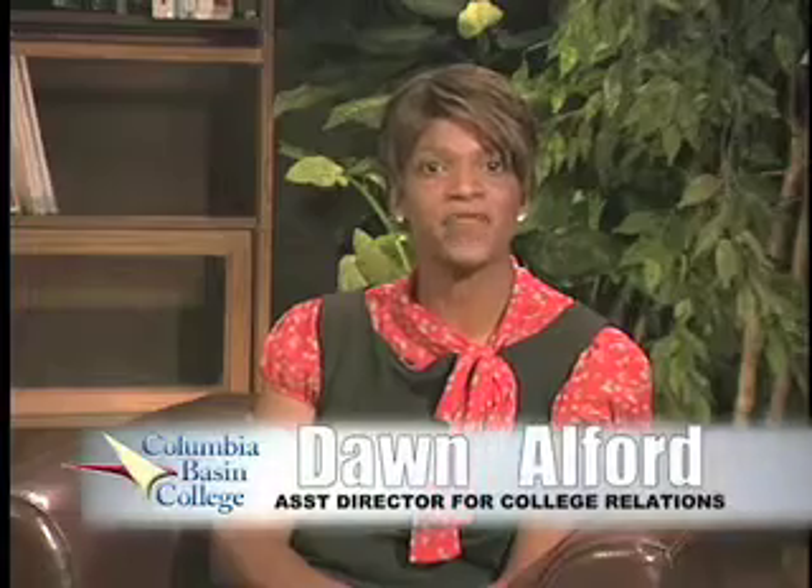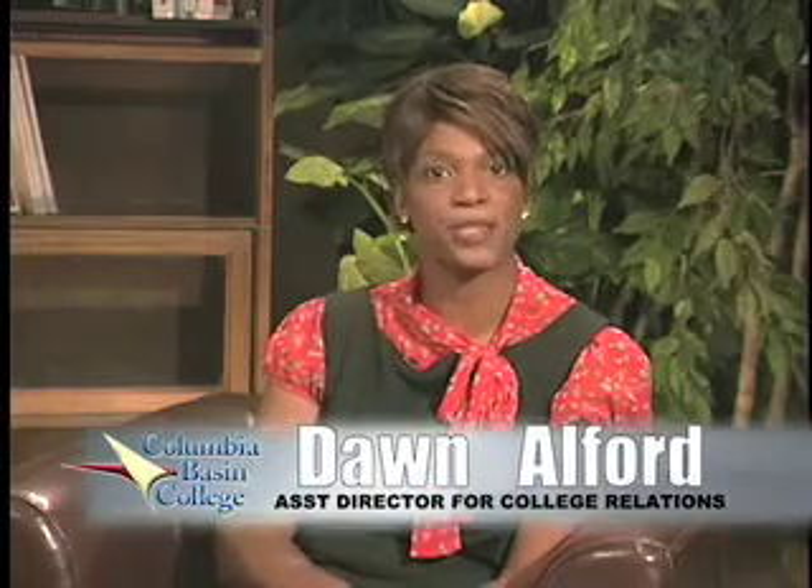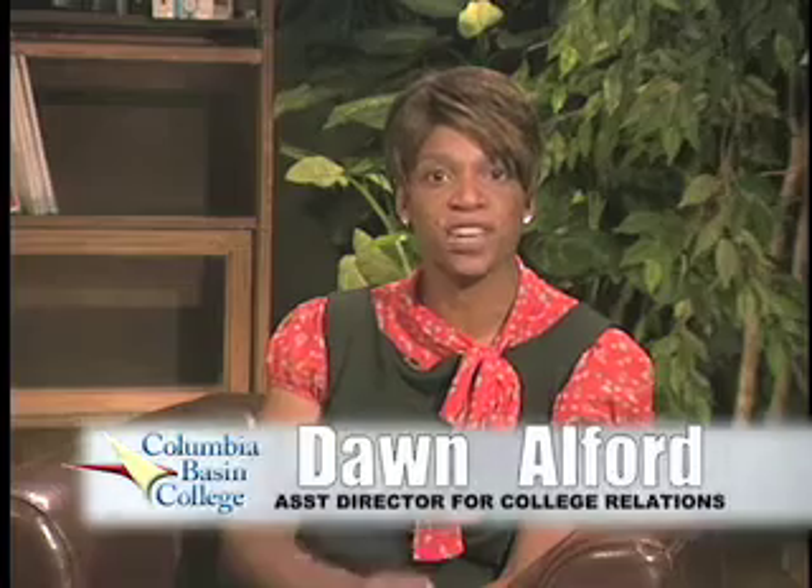This concludes this month's Campus to Community. If you would like a detailed summary on the topics covered today, contact information will be available at the end of our program. Visit us on the web at columbiabasin.edu or call 547-0511. For Campus to Community, I'm Dawn Alford. Thank you for watching.